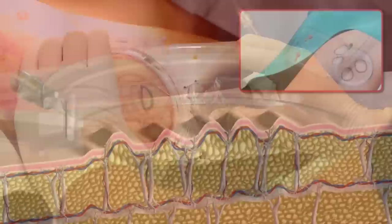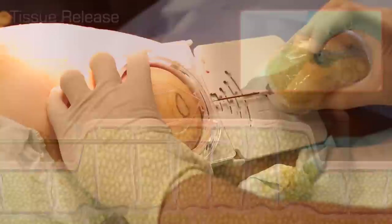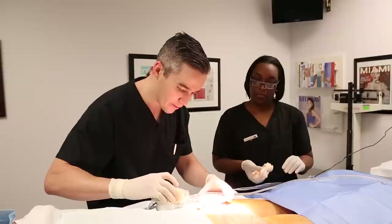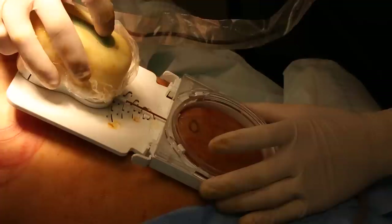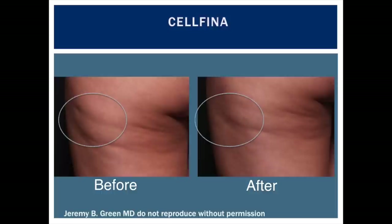Now that the skin is numb, the Cellfina platform is reapplied, the suction is engaged, and a tiny sharp instrument is inserted into the skin to actually release the cellulite bands. Here I am with the platform engaged and I've turned the device on. At this point the skin is numb. It's very comfortable to perform the release of the cellulite bands for patients — this is maybe a 1 or 2 out of 10, whereas the anesthesia is a 3 or 4 out of 10. It's a quick and simple procedure.